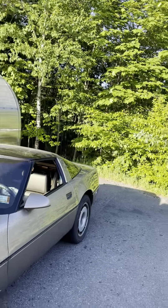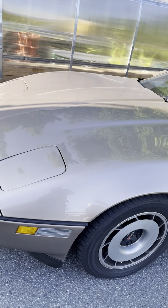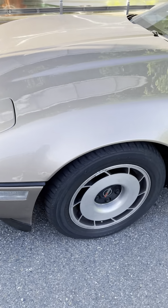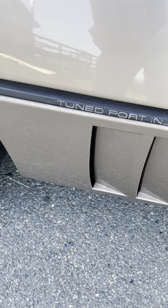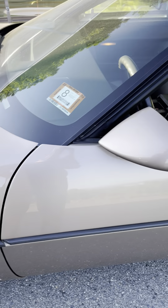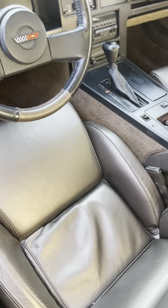I've got a camera crew out here. Pretty much, it's all original, numbers matching. This is the tuned-port fuel-injected model, which is the better one I guess. The exterior wear isn't bad — well, it is from the 1980s, so there's a little bit of rust.